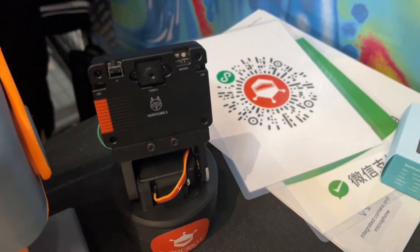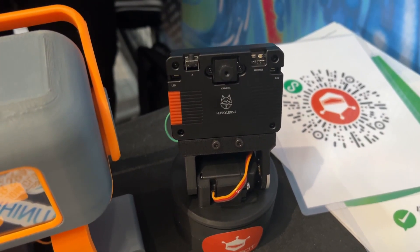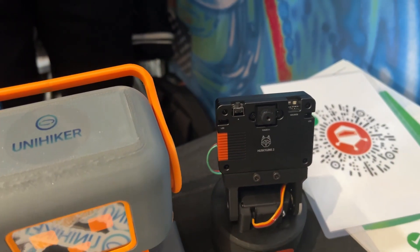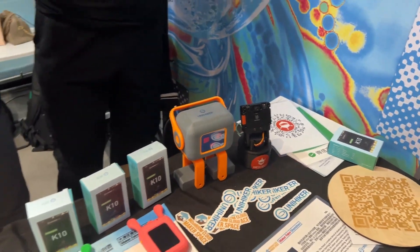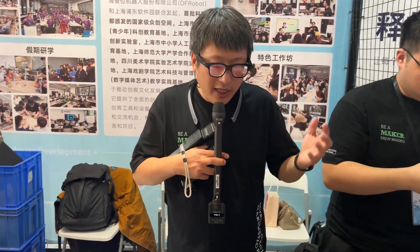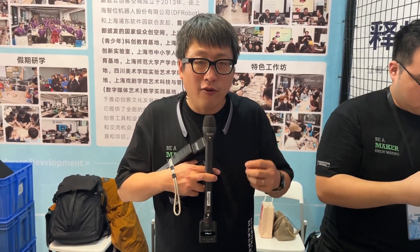We also have our newest product, HuskyLens 2. It's using the K210-3, which is a very powerful processor for vision. It has 6 TOPS of compute ability and can do a lot of AI tasks. We are showing these products for makers, educators, and hobbyist projects.